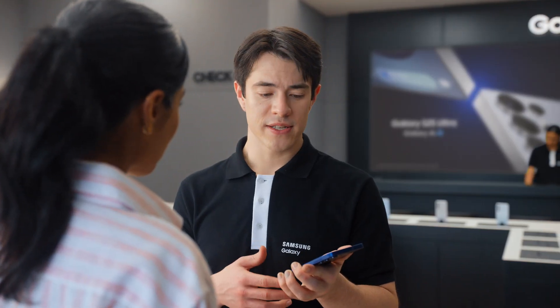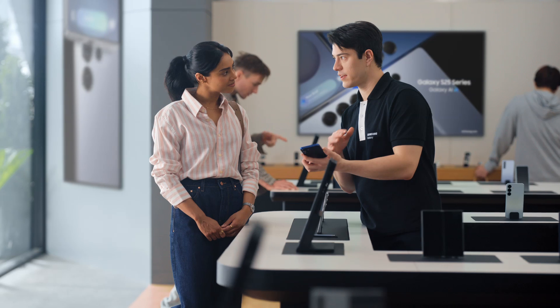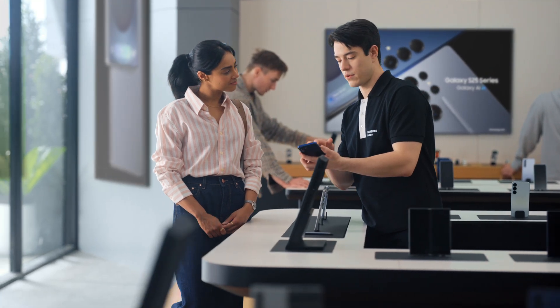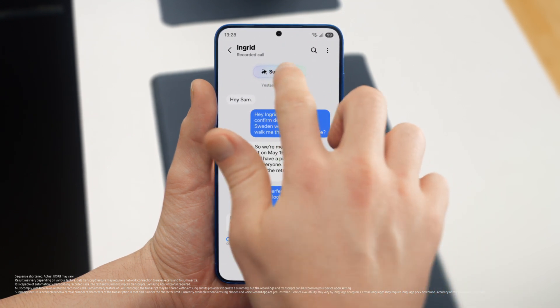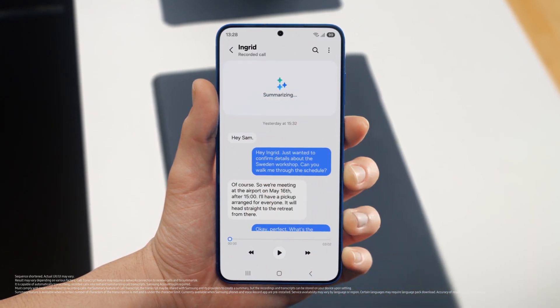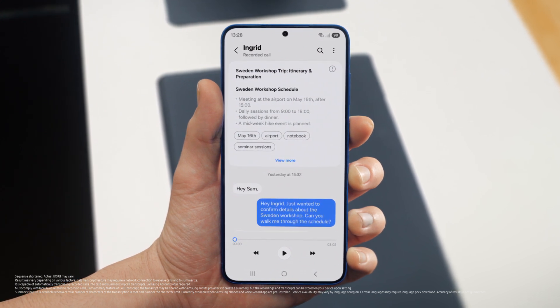What if the other person doesn't have a Galaxy? Totally fine — Live Translate works even if the other person isn't using a Galaxy device. It's so much easier than emailing back and forth. The thing with calls is I always forget something. But S25 lets you record and summarize entire calls so you don't miss a detail. It turns your calls into short, simple notes. After a call is over, just tap 'view transcript,' then 'summarize,' and your entire conversation becomes an easy-to-read, point-by-point summary. Perfect notes without the note taking.